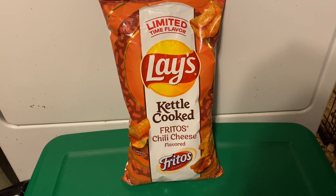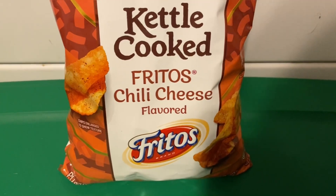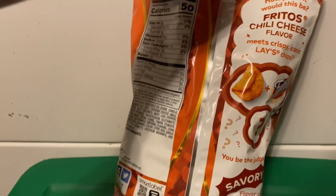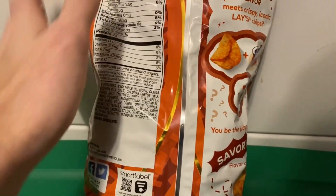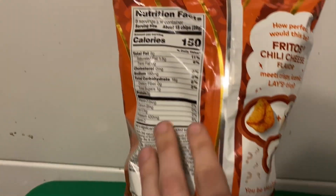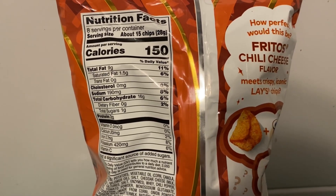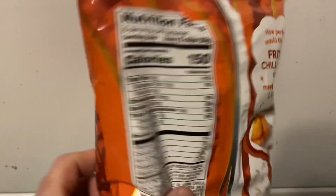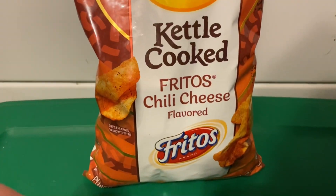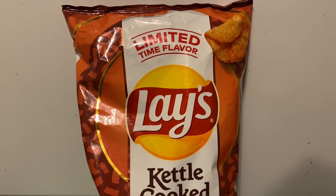Alright, so these are Lay's Kettle Cooked Fritos Chili Cheese. These are pretty good — they're a limited time flavor. If you guys want to read the packaging you can. We're just gonna get right into this.